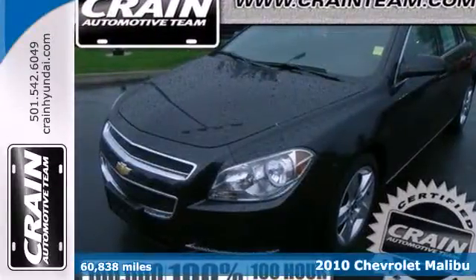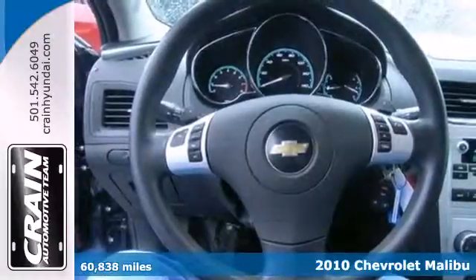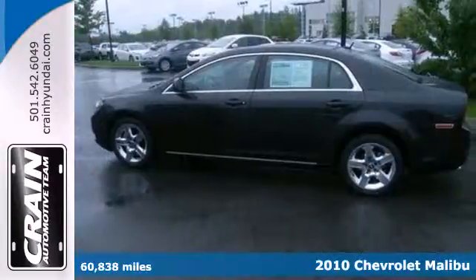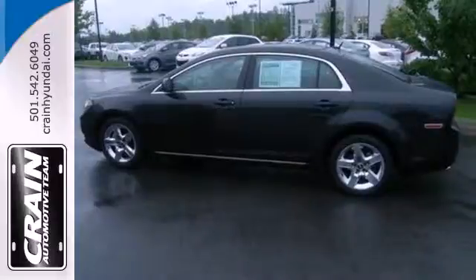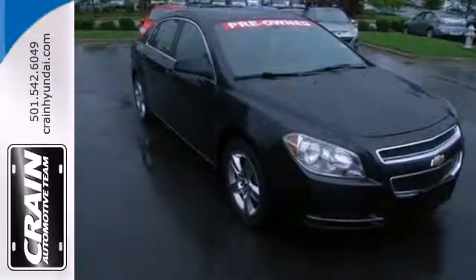It's a 2010 Chevrolet Malibu. You get so much for so little in this value-packed Malibu. Standard features include satellite radio, air conditioning, tire pressure monitor, trip computer, and steering wheel cruise controls.